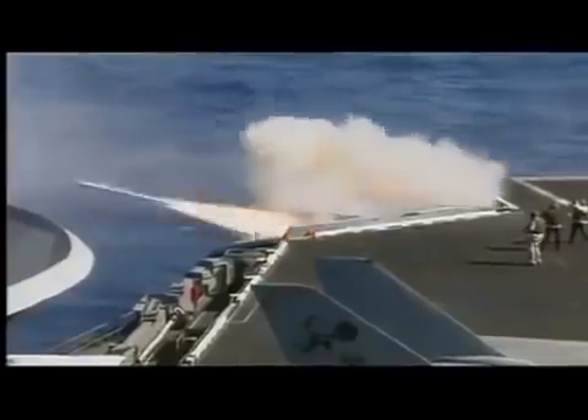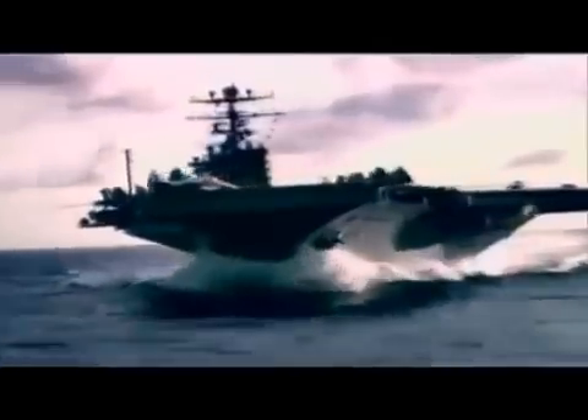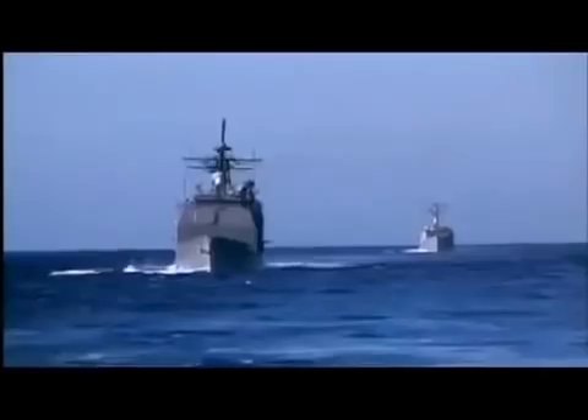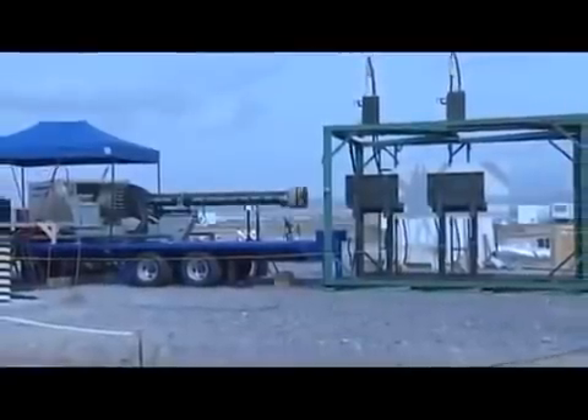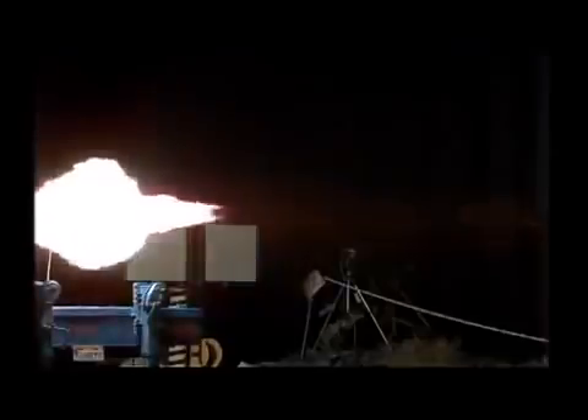Deployed on multiple missions, facing imminent threats from determined, sophisticated adversaries, the United States Navy demands leap-ahead capabilities to maintain strategic and tactical superiority. Today and tomorrow, General Atomics introduces the Blitzer Electromagnetic Railgun — a new way to accomplish multiple missions now and own the battle space far into the future.